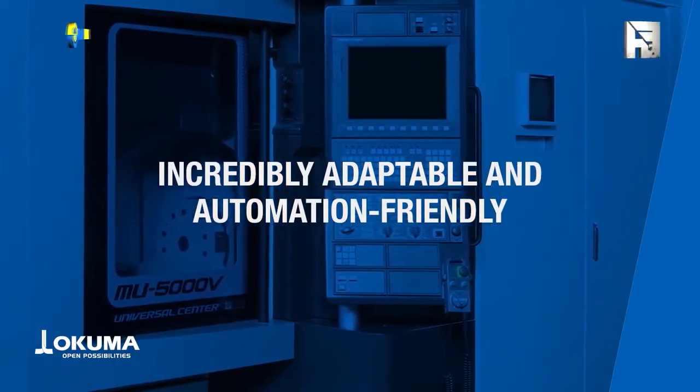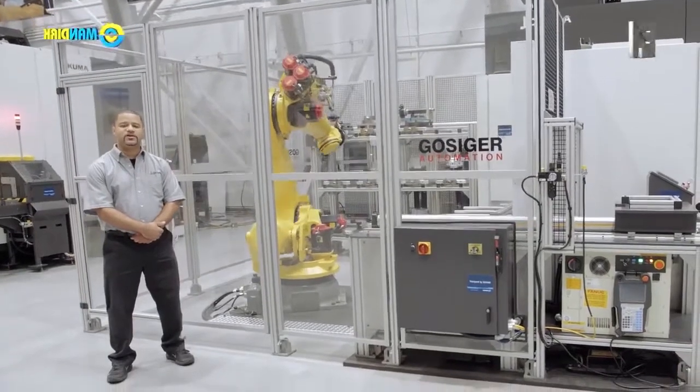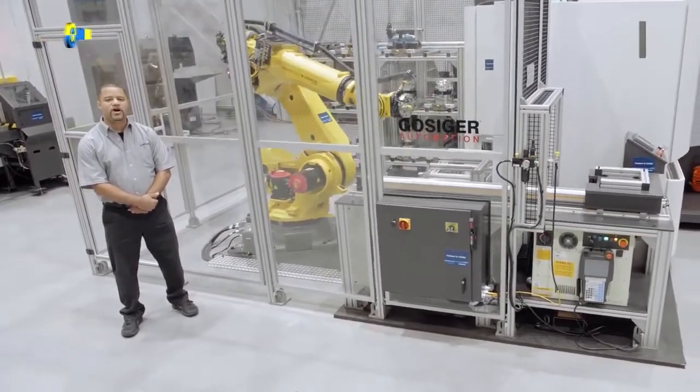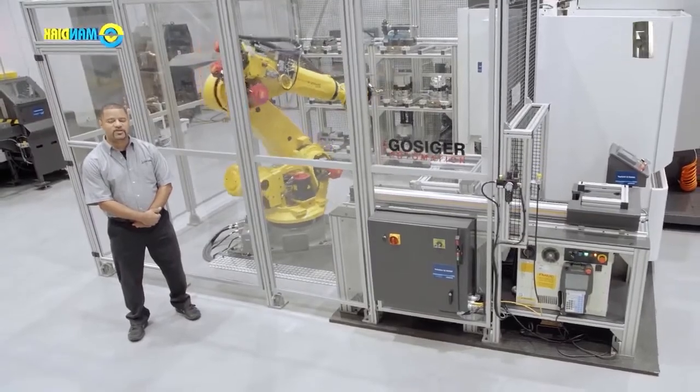The MU-5000V can easily be adapted for use with APC, multiple ATC, automation, or FMS, without compromising operability, since any expansion takes place in the back of the machine.